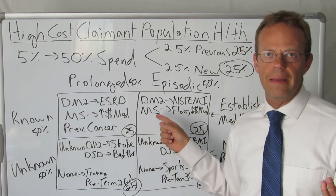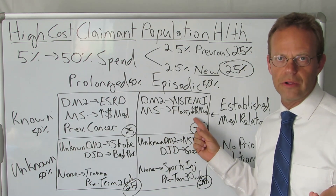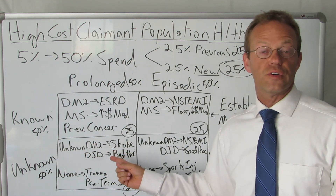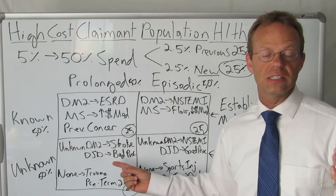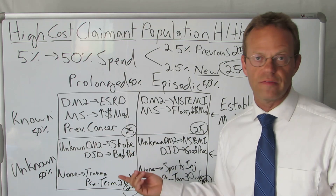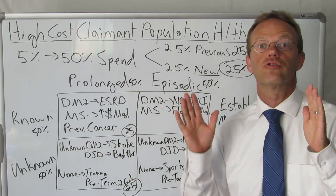So they had MS previously, they flared with a hospitalization, but then they're not really ongoing — they're episodic. Now we go to the unknowns. This is stuff like your unknown type 2 diabetics where the first time they ever realized they have diabetes is when they have a stroke, and they've lost the ability to move half of their body. They're in the hospital for months, they develop bed sores, they have prolonged physical therapy, and it's going to go on year after year — it's tragic.